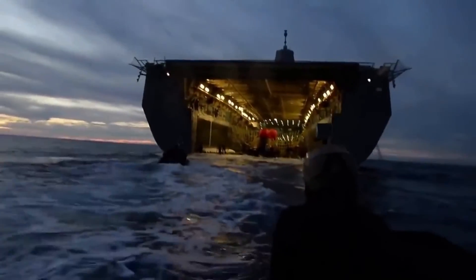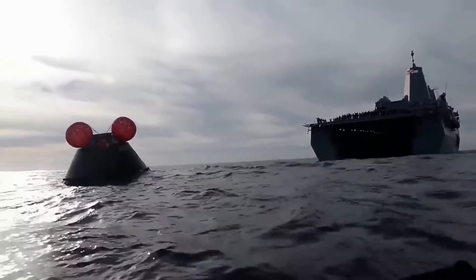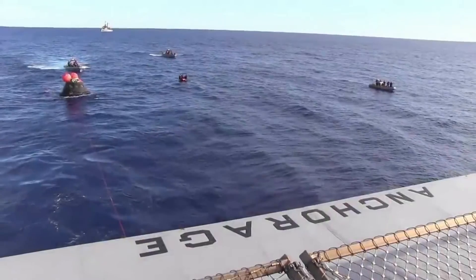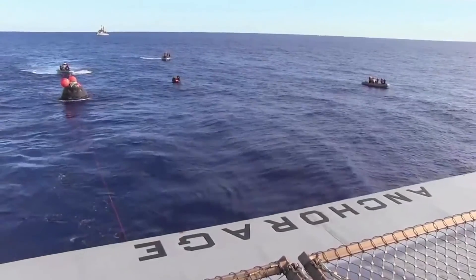NASA just finished a bunch of testing surrounding Orion's future recovery after its mission around the moon. With four crew members aboard, the agency knows it needs to quickly reach the capsule and ensure everyone aboard is safe after the splashdown. We will have to wait and see how it progresses and the impact it has on the space industry. Thank you very much for watching.